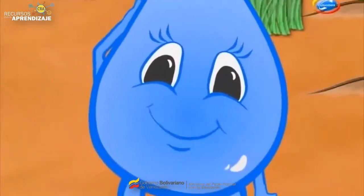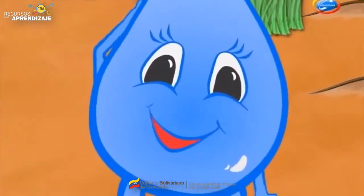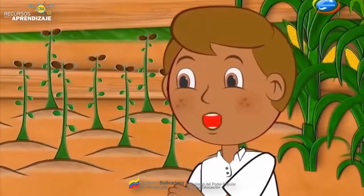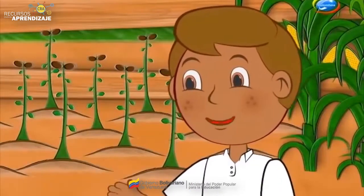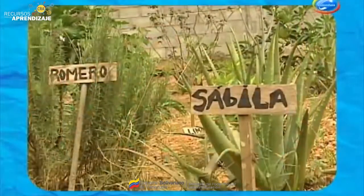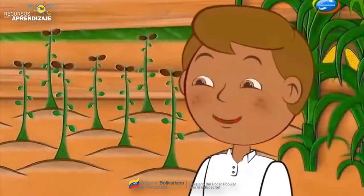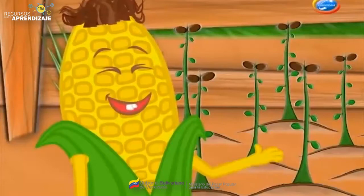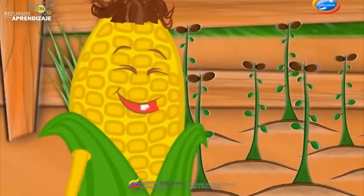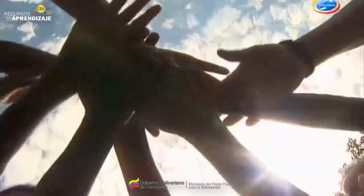¡Exacto! Como ustedes lo acaban de decir, los huertos escolares son una forma de cultivar en pequeños terrenos diferentes cultivos. Y podemos sembrar todas las plantas que queramos. Porque los huertos escolares no solo producen frutas comestibles, sino también nos proveen de plantas para usos medicinales y ornamentales, aunque todo depende del lugar apropiado dentro de la escuela. ¿Vieron lo importante que son los huertos escolares? Por eso, a continuación veremos cómo podemos realizar un huerto escolar. ¡Todas las manos a la siembra!